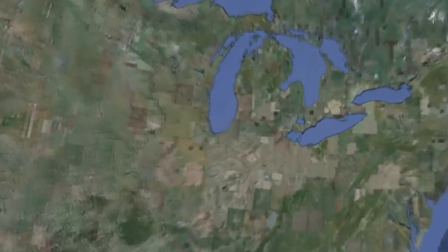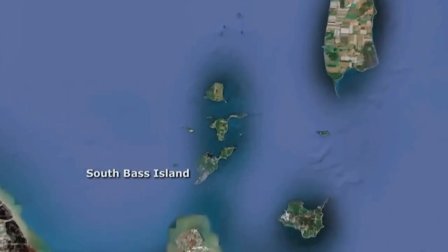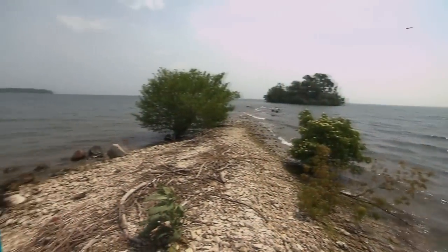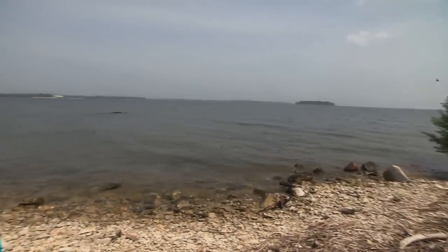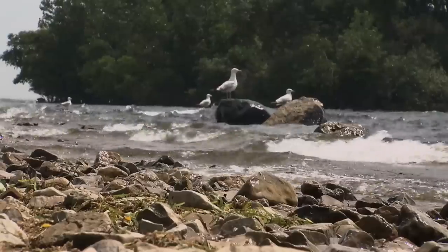My name is Kristen Stanford and I'm the recovery plan coordinator for the Lake Erie watersnake. We're here in Ohio on South Bass Island at the Chef East Point Nature Preserve looking for Lake Erie watersnakes today. They are a state endangered, federally threatened species found nowhere else in the world but here in the western basin of Lake Erie in Ohio and in southern Ontario, Canada.